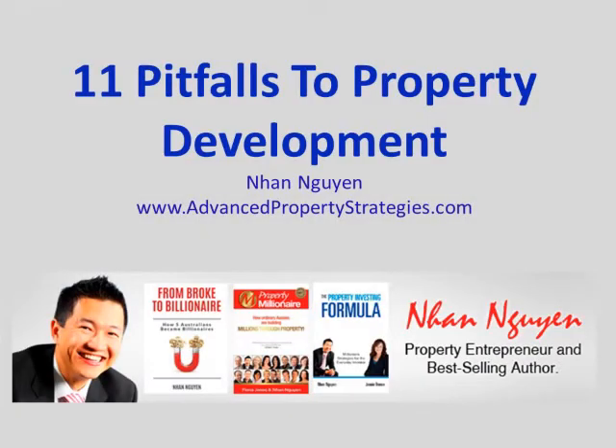Hi and welcome back for another week of the 11 pitfalls of property development that you need to know about, otherwise you go broke. This week we're going to talk about not having a big enough profit margin.